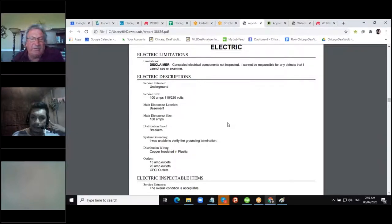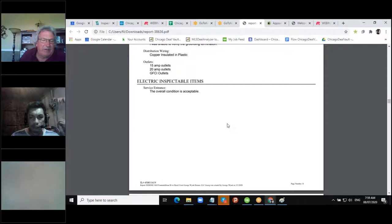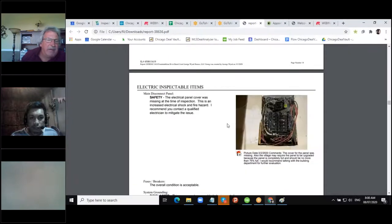Here we tell you what kind of electrical service you have. This house had 100-amp service, the main panel was in the basement with breakers. We were unable to verify the grounding termination — typically we want that grounded to the water meter. Villages will also want a ground rod outside. GFIs — ground fault circuit interrupters — are essentially a mini breaker inside the outlet, which you're typically required to have outside, in the garage, anything within six feet of a kitchen sink, laundry sink, or bathroom.